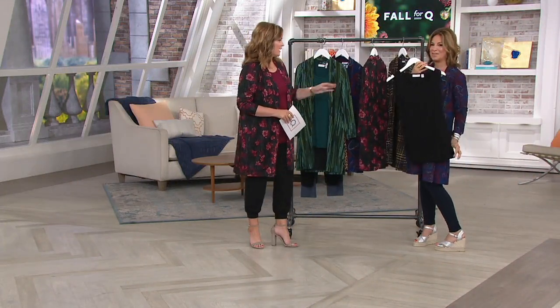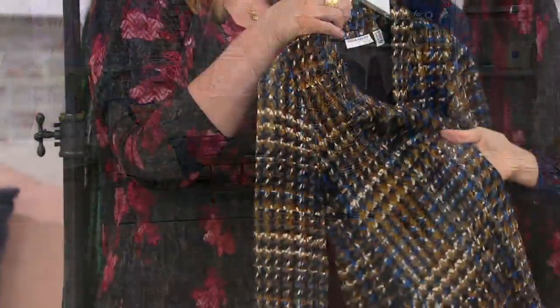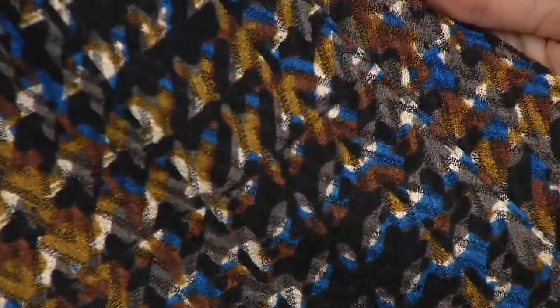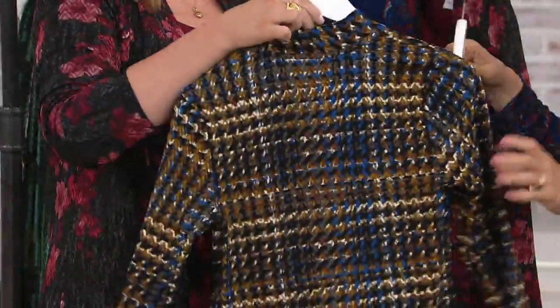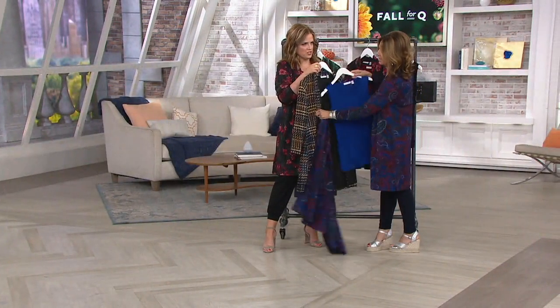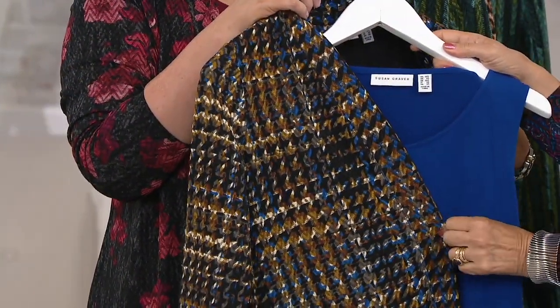The tweed is one that I lost my mind over — nobody can do this like Susan Graver. Up close you can see gray, black, a beautiful bronze color, a mustard color — all twisted together giving it an almost houndstooth tweedy look. It has banding going down and comes with a black tank. If you put the blue tank top with this tweed, the wardrobe-building is incredible — everything goes together.